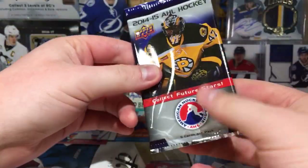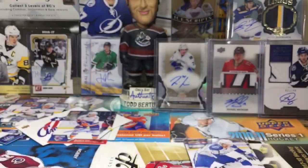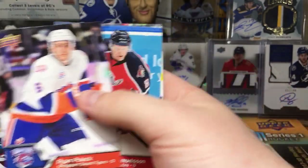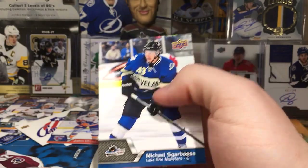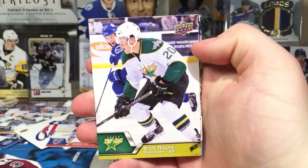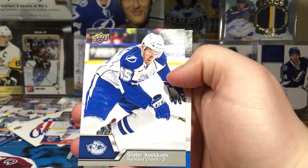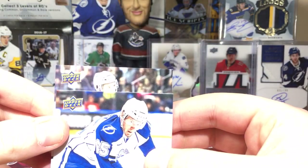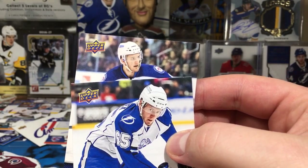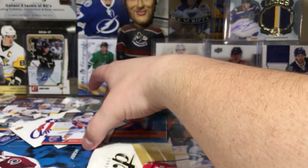I saw the sticker out there. Next pack: Zach Mitchell, Ryan Hagel, Philip Samuelsson, Michael Sgarbossa. Here's the last auto. Brett Ritchie, Pontus Åberg, Jordan Schmaltz, Slater Koekkoek — and the auto is... I can't even see it. Is that Winnipeg? Lowry or something? Oh it's Brendan Kitchen. That's a pretty bad one. So yeah, Anders Lee was the good one from this box.